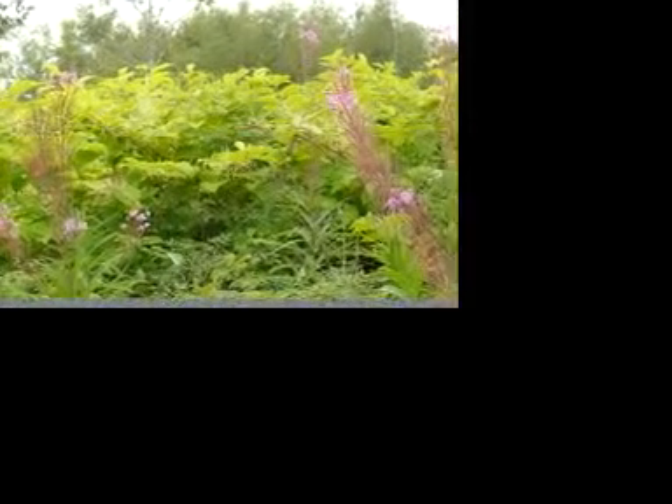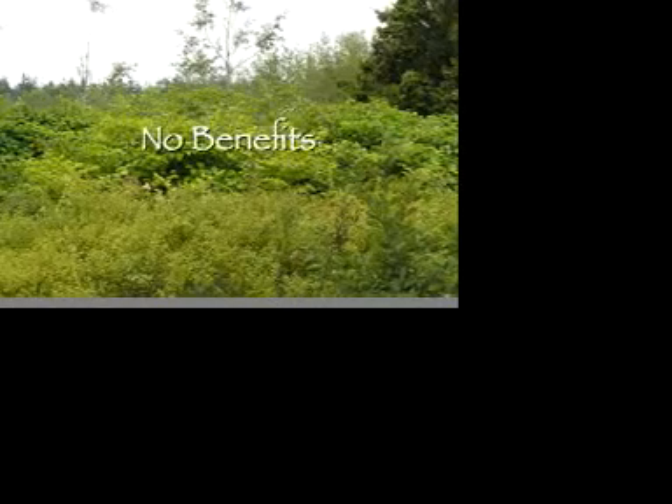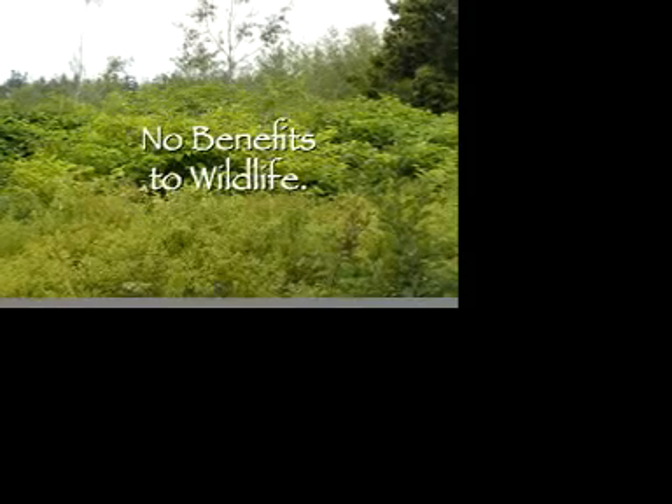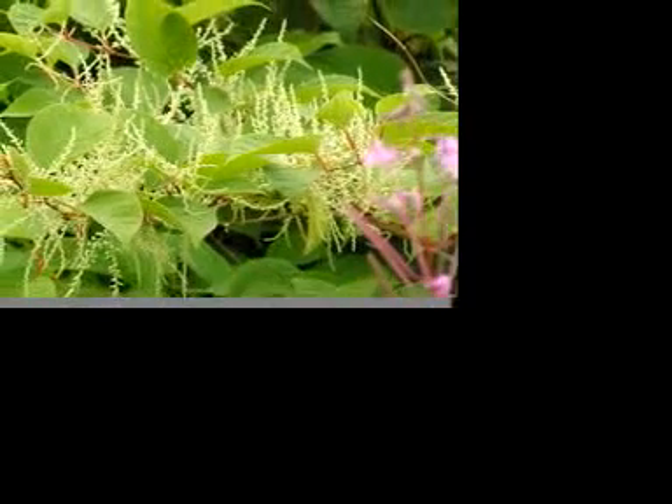Japanese knotweed is truly one of the least wanted invasive plants. It doesn't benefit wildlife, it chokes out growth of other plants, and once it is established cannot effectively be eliminated. Because of these reasons, there are few people who share the fondness for the plant displayed by its 19th century importers.